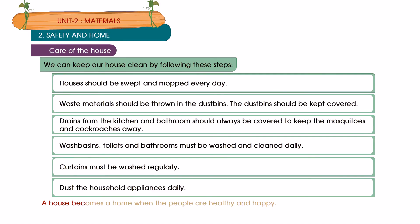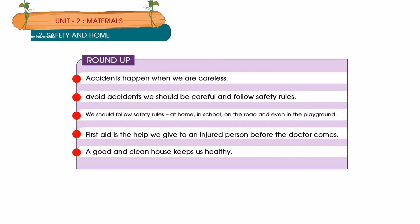A house becomes a home when the people are healthy and happy. Roundup: Accidents happen when we are careless. To avoid accidents, we should be careful and follow safety rules — at home, in school, on the road and even in the playground. First aid is the help we give to an injured person before the doctor comes. A good and clean house keeps us healthy.